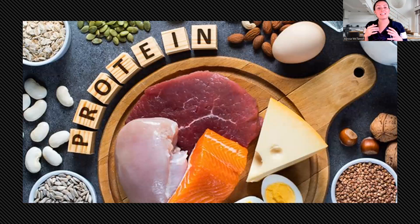If a wound is high exudating, so a lot of fluid is coming from the wound, protein loss will be even more — up to 100 grams per day. So obviously this needs to be replaced with a high protein diet.